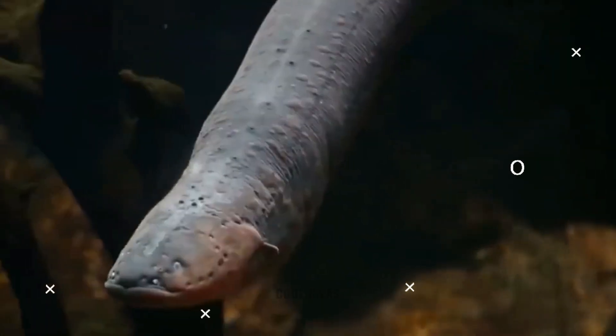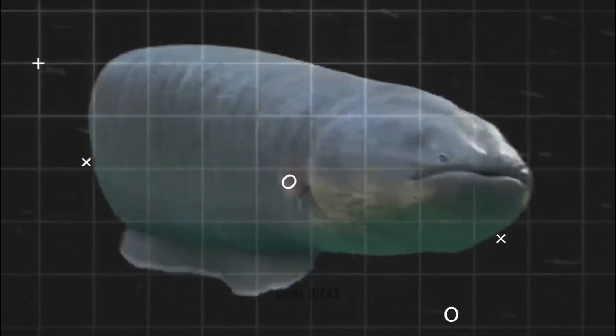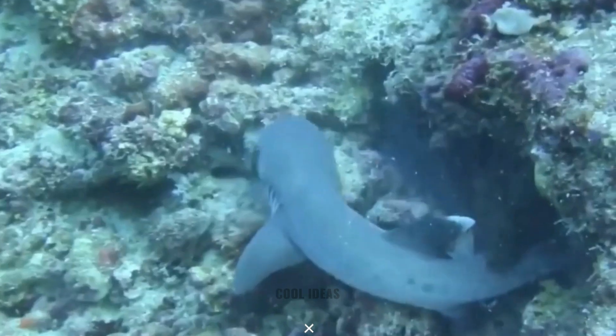Eels can disorientate fish very quickly — in as little as three thousandths of a second. And if the electrocution is not frightening enough, by curling up, the electric eel can make its shocks even more intense by overlapping the electric flows generated at each end of the electricity organ.